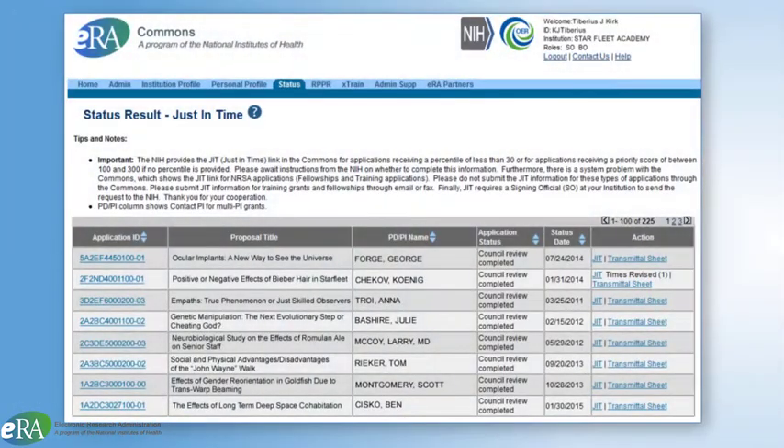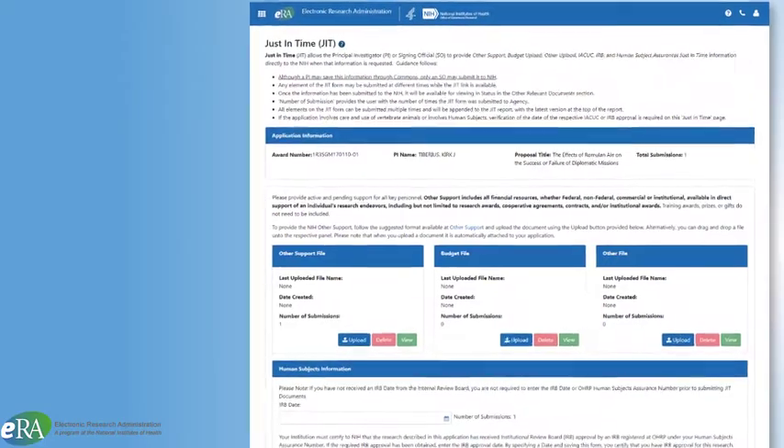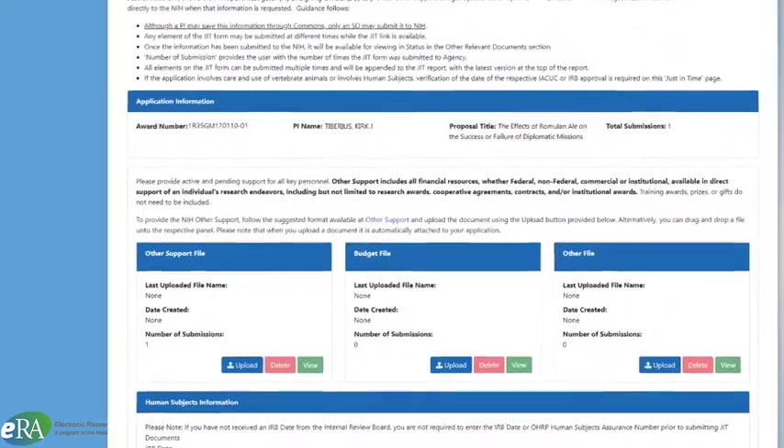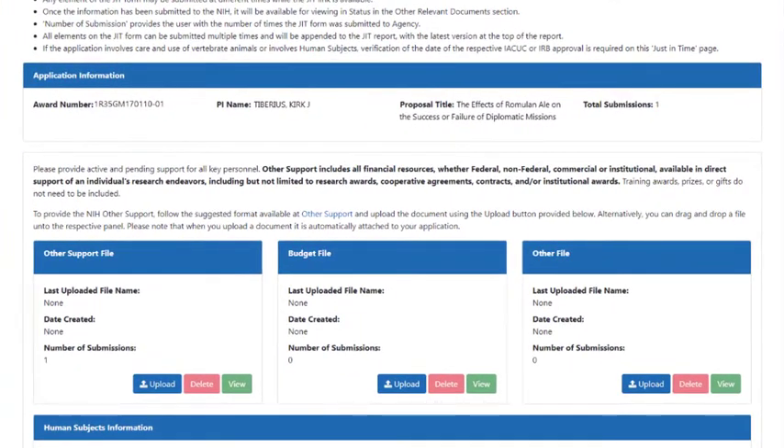In given scenarios, applicants through ERA Commons provide certain elements of the application that are deferred until later in the process — after review, when the application is under consideration for funding. This just-in-time feature permits the applicant to submit additional information such as other support or verification of IACUC approval, or to undertake certain activities such as negotiation of F and A cost rate in anticipation of an award.